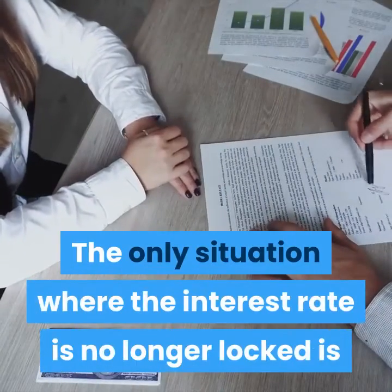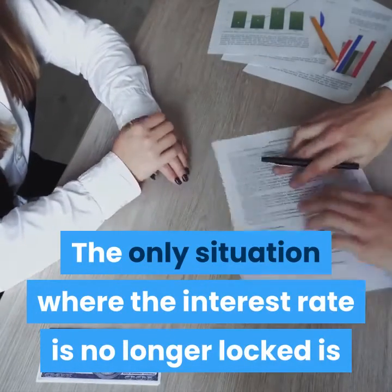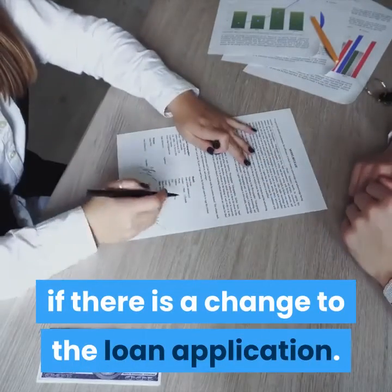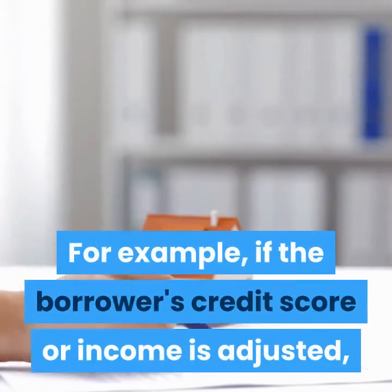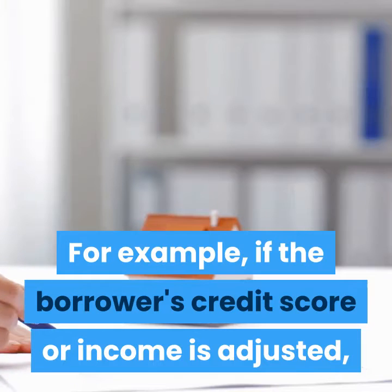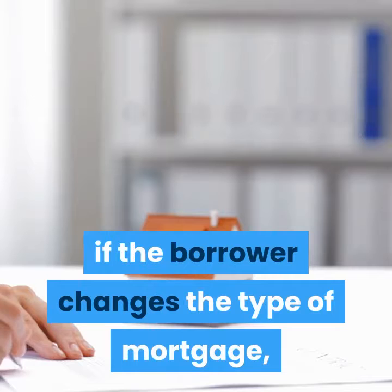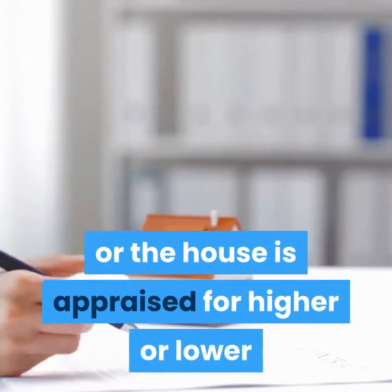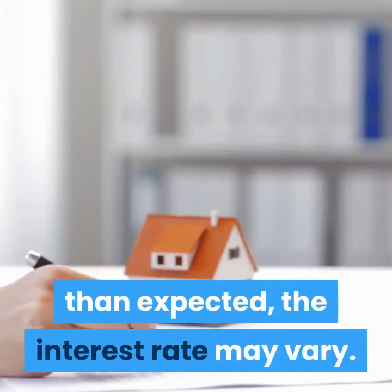The only situation where the interest rate is no longer locked is if there is a change to the loan application. For example, if the borrower's credit score or income is adjusted, if the borrower changes the type of mortgage, or the house is appraised for higher or lower than expected, the interest rate may vary.